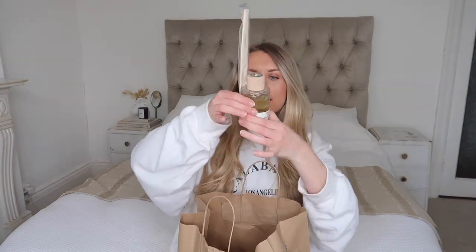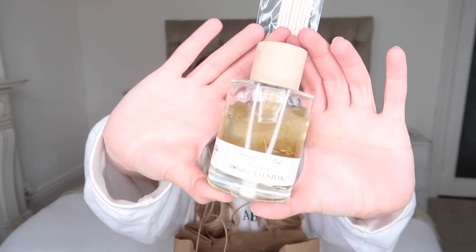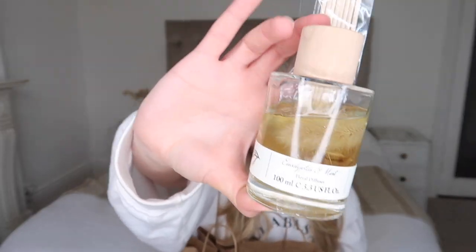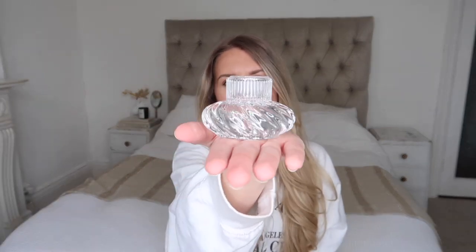I picked up this reed diffuser for £3.50 — it has natural wood reeds and the scent is eucalyptus and mint. It's also got little bits of pampas grass in it, so I thought it would look really nice in front of a vase with pampas. Then the last homeware piece — I think it was about £1 — is this little glass candle holder. You can use it one way with a church candle, or flip it and use it with a tea light. Even without a candle it would look nice as a paperweight or on a stack of coffee table books.